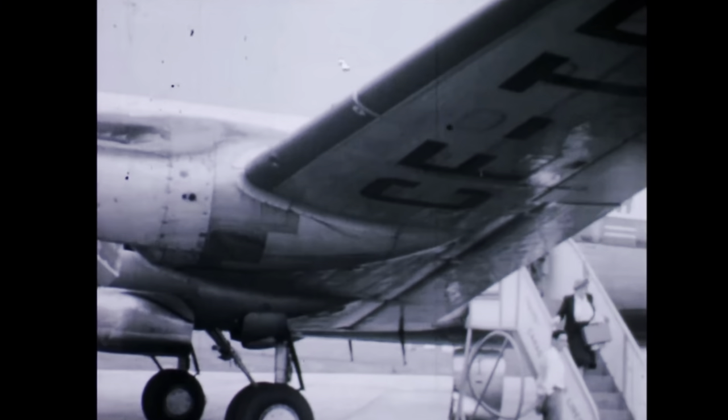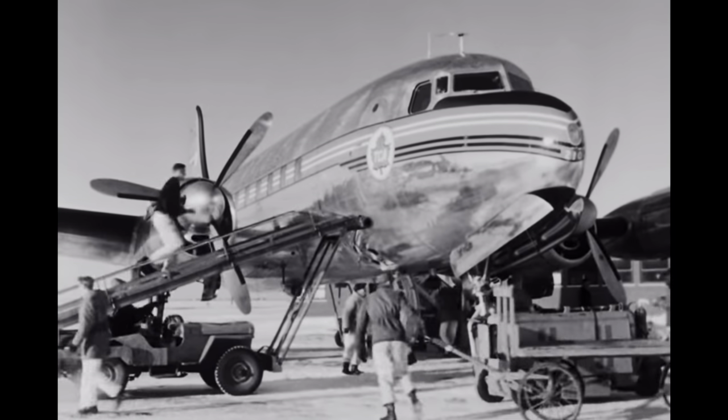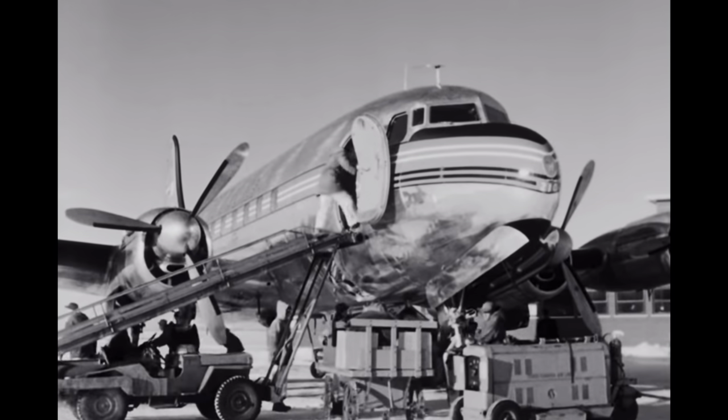Not only did the DC-3s and DC-4s help fill domestic routes, but they also helped TCA expand to destinations in the USA, UK, and Caribbean. As the 1940s drew to a close, all the Lancaster and Lockheed aircraft had been replaced with a fleet of DC-3s and DC-4s, and they had moved their headquarters from Winnipeg to its present-day location in Montreal.